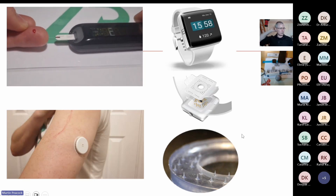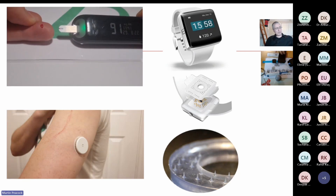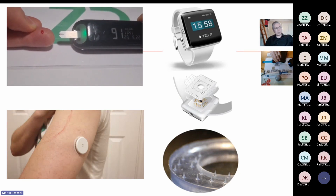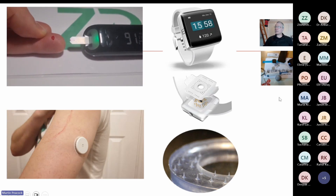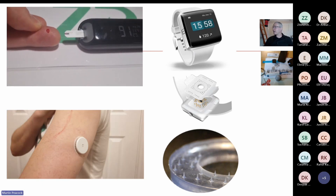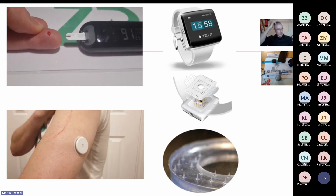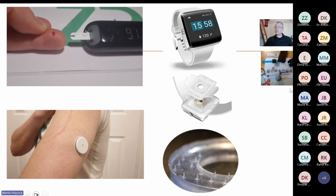There are plenty of people trying to do non-invasive glucose monitoring. Apple have been trying to do it with their watch, probably spending something like 100 million dollars on it for about 15 years, and they're not there yet. Non-invasive glucose monitoring remains an unsolved problem.